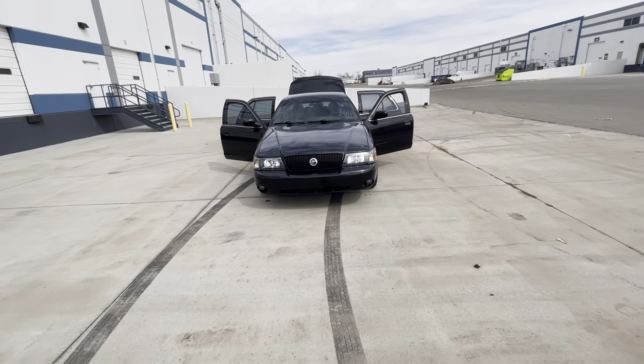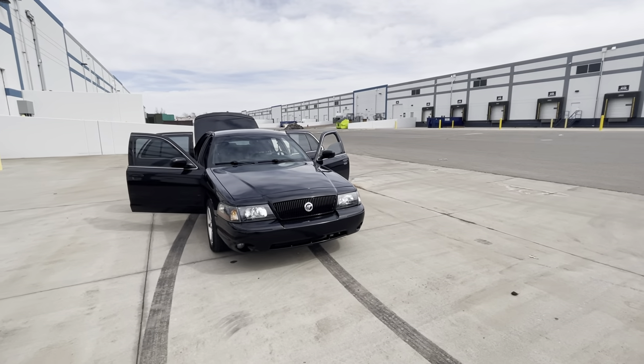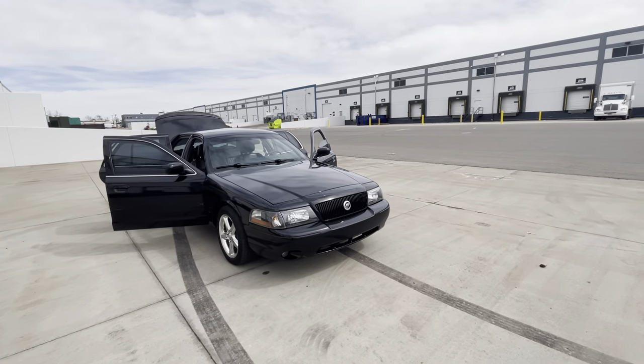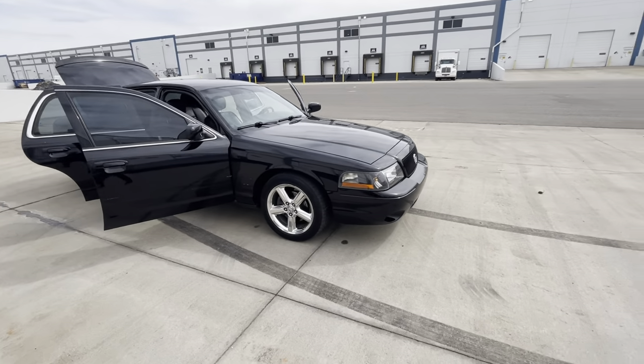She puts out about 300 horsepower and 315 pounds of torque. She gets up, and honestly on the highway this thing is a cruiser. It just feels so secure when you're going over 60.